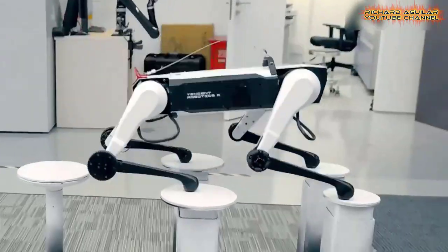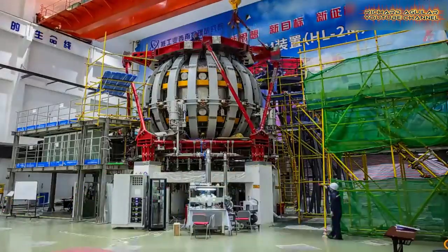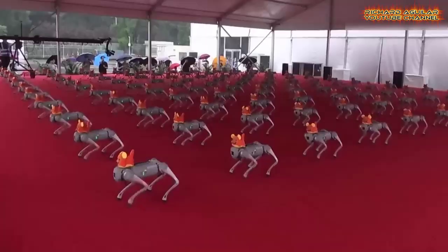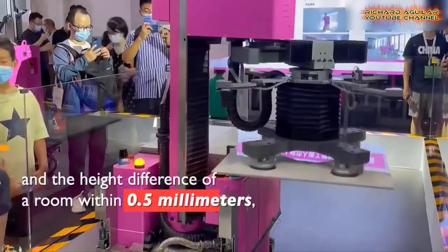Hello everyone, Richard Aguilar is back again to show you something amazing. In today's video, I am going to show you the most advanced, latest and weirdest robotic inventions and unbelievable technologies recently showcased in China that shocked foreign experts in the world.